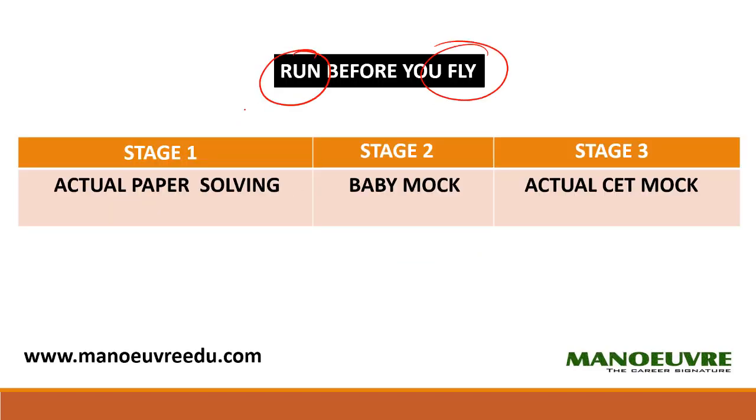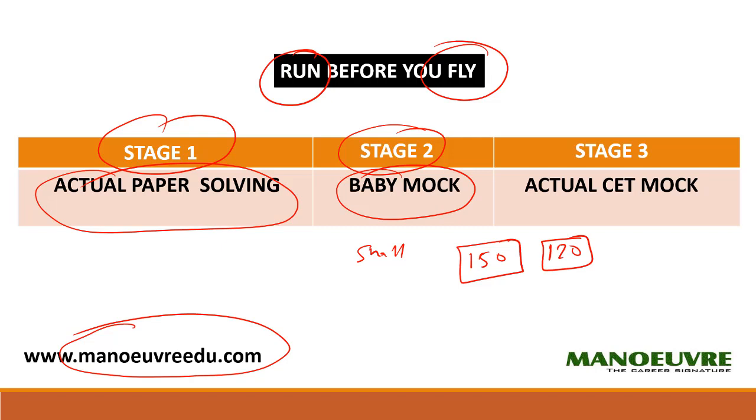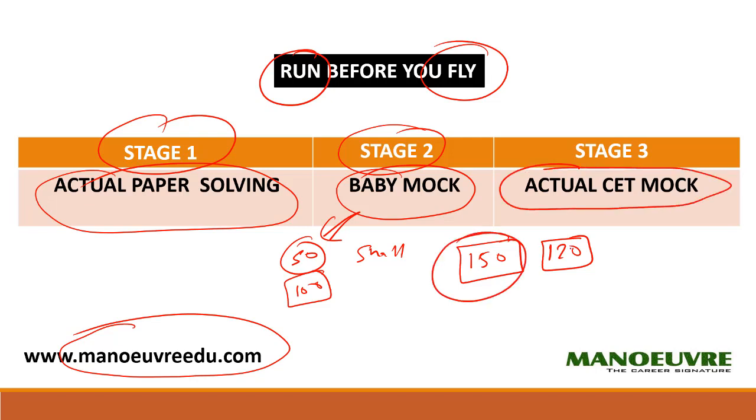You should run before you fly. For the next few days, prepare in stages. Stage 1 is past year paper solving — download the papers from manuredu.com. Stage 2 is the baby mock test, which is a smaller mock test with about 50 or 100 questions, since the actual CET mock test has 150 questions and 120 minutes. Starting small makes it easier to cope. Stage 3 is writing the full CET mock test with 150 questions in 120 minutes. These are the 3 stages you should adopt for the next few days alongside your preparation.